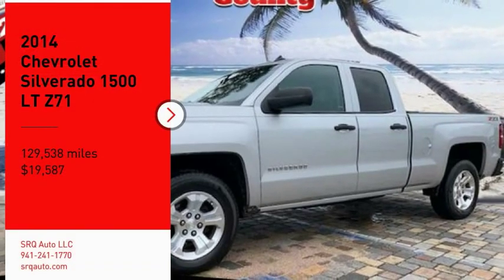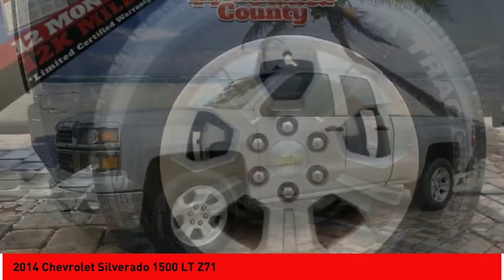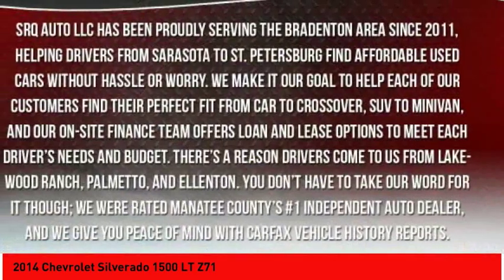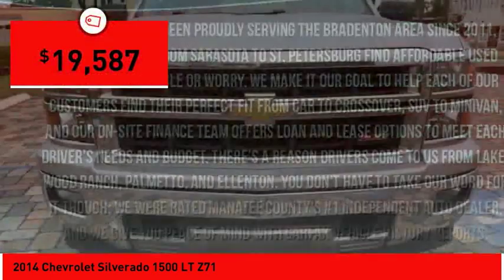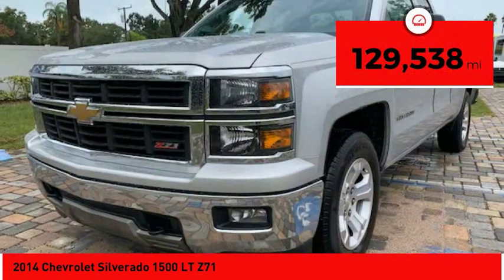Take a ride in the 2014 Silverado 1500. The Chevy Silverado 1500 has the lowest cost of ownership of any full-size pickup and is priced below $20,000. This vehicle has less than 130,000 miles.